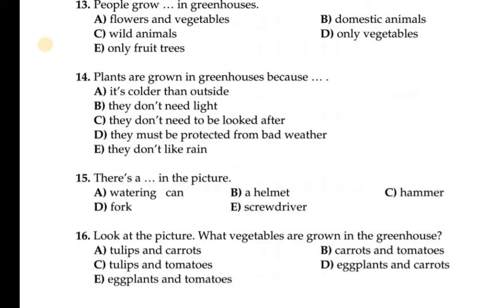Question number 14: Plants are grown in a greenhouse because — A: it's colder than outside? No, the temperature is higher. B: they don't need light? No, plants need light. C: they don't need to be looked after? No. D: they must be protected from bad weather. D is correct — they must be protected from bad weather.